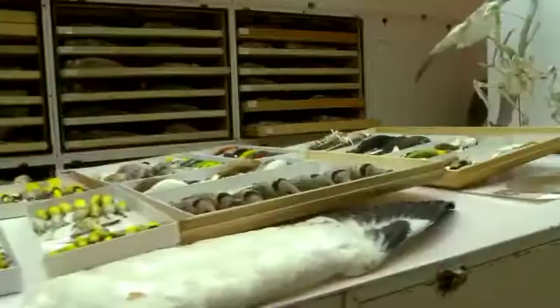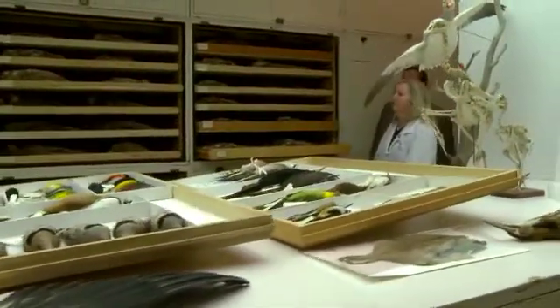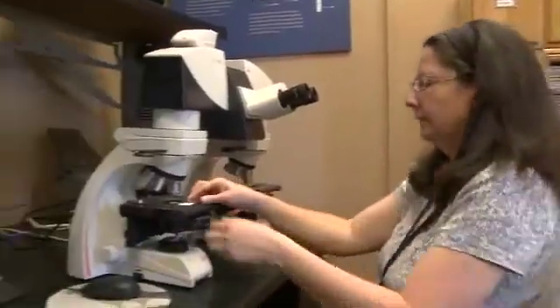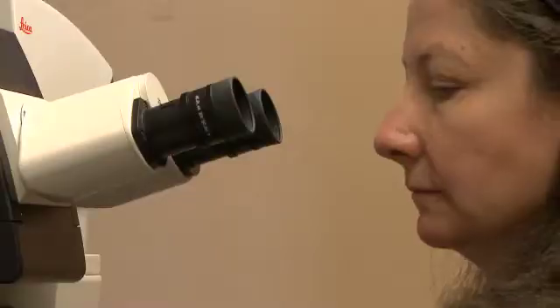The FAA Airports Division has several partnerships throughout the aviation industry. One of those partnerships is with the Smithsonian Institution's Feather Identification Laboratory. We provide funding that allows them to provide a service of identifying bird remains that are involved in strikes with aircraft, free of charge to any U.S.-registered aircraft or airports within the United States.